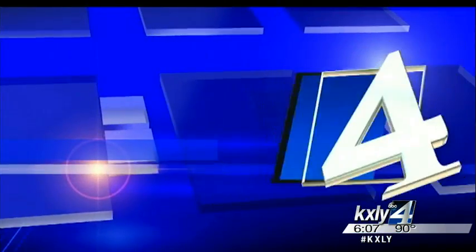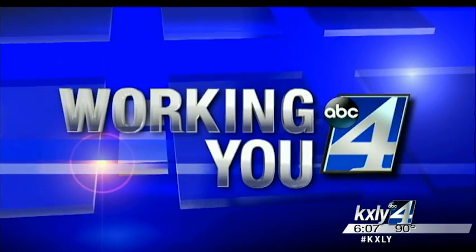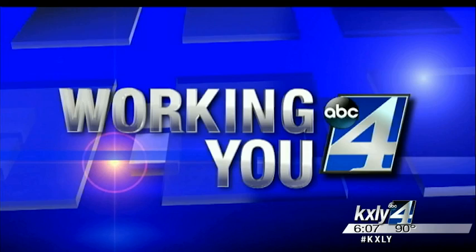Those wildfires show that people just can't take on Mother Nature. So how do you stay safe if you're caught near one? KXY Forward's Brittany Paris working for you tonight with ways that you can protect yourself.